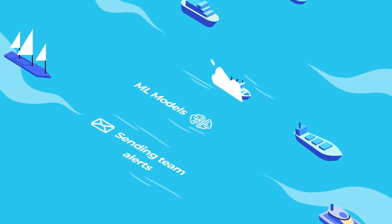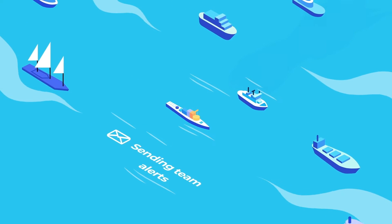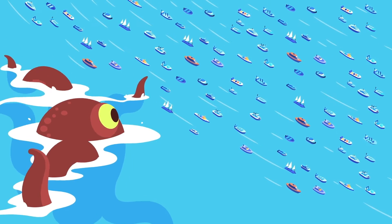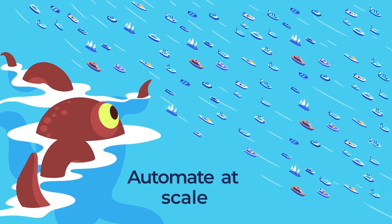Whether you're moving data between systems, running machine learning models, or sending alerts to the team, Shipyard makes it a breeze to automate thousands of data workflows at scale.